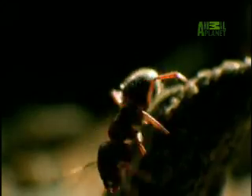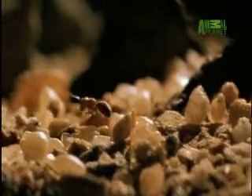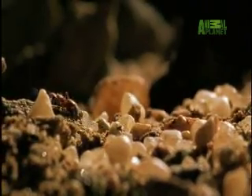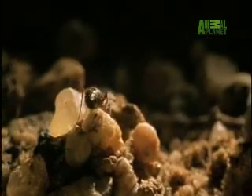An ant wandering in a minefield, unaware of the danger it's in. Inside each circle is a corolla spider waiting.